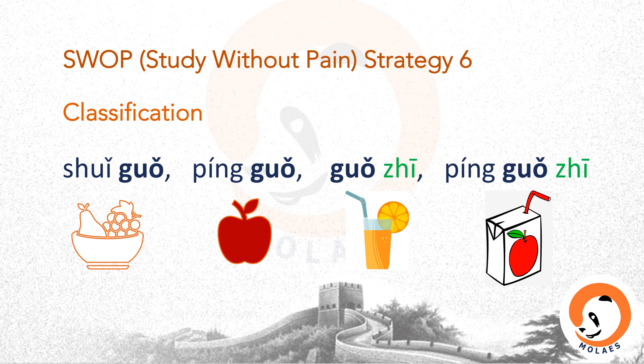SWAP strategy six: classification of words. For example, 水果 means fruits — 水 is water, 果 is fruit, so it means fresh fruits. Then we can put words together: 苹果 is apple — 果 is the same character. And 果汁 means fruit juice, where 汁 means juice. So we can say 苹果汁 — apple juice. As most Chinese words are compound words, it is easier to remember words that contain the same characters.